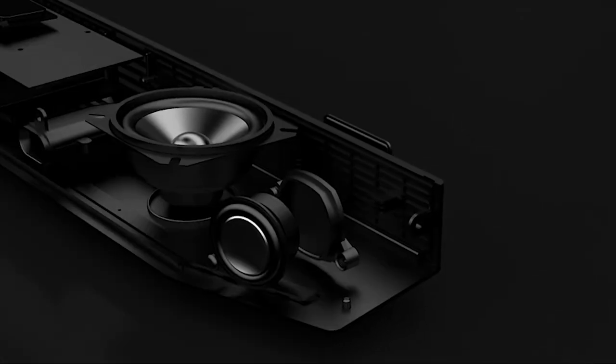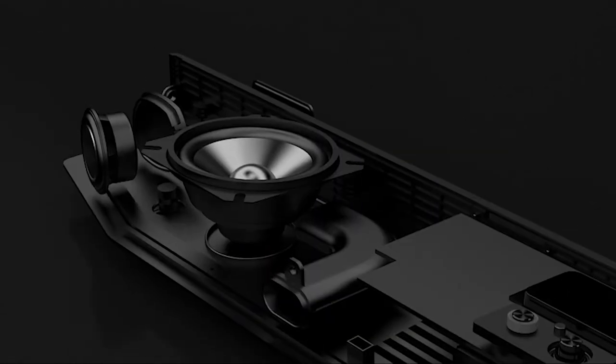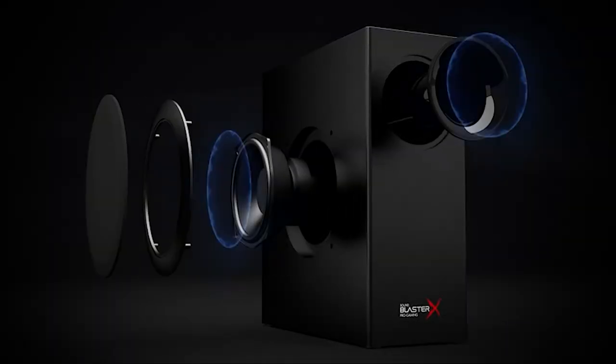It can create a virtual 7.1 surround soundscape, though not quite as convincingly as a good gaming headset. But for most multimedia, gaming, music, and movies, there isn't a better soundbar for PC than this.